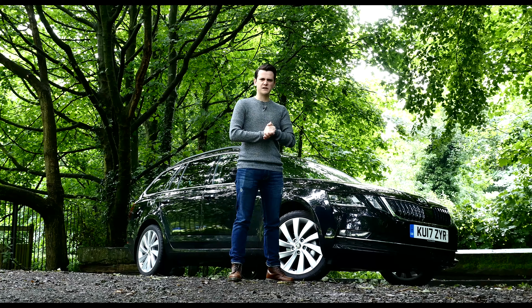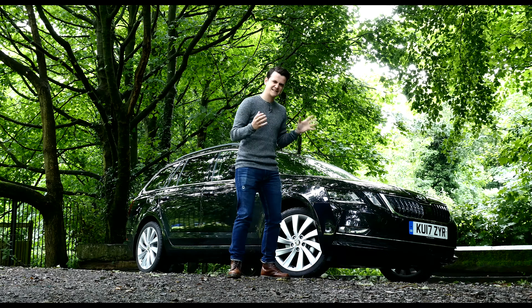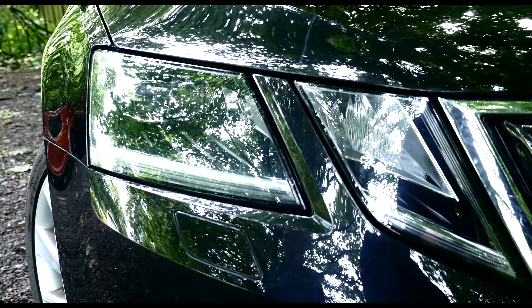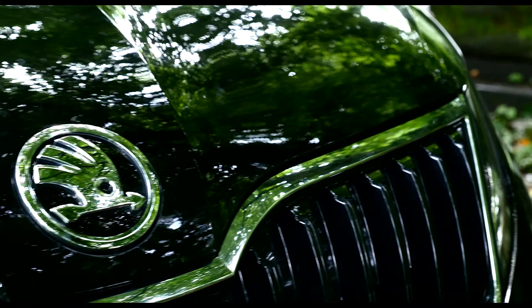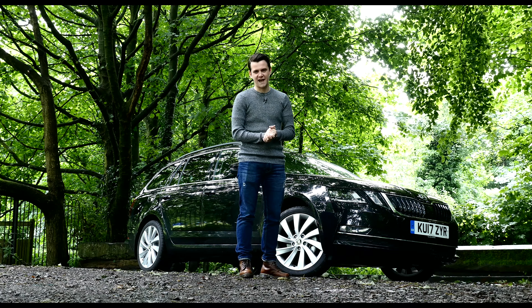Skoda is following the popular regime that many other manufacturers follow: if it ain't broke, let's still tweak it a bit. So for 2017 there are some minor changes — some fancier headlights which now resemble the new Kodiaq SUV, and there's also a lower reshaped bumper. And you've got to admit, it does look a smidge smarter, but the bigger changes come with its in-car tech and safety.